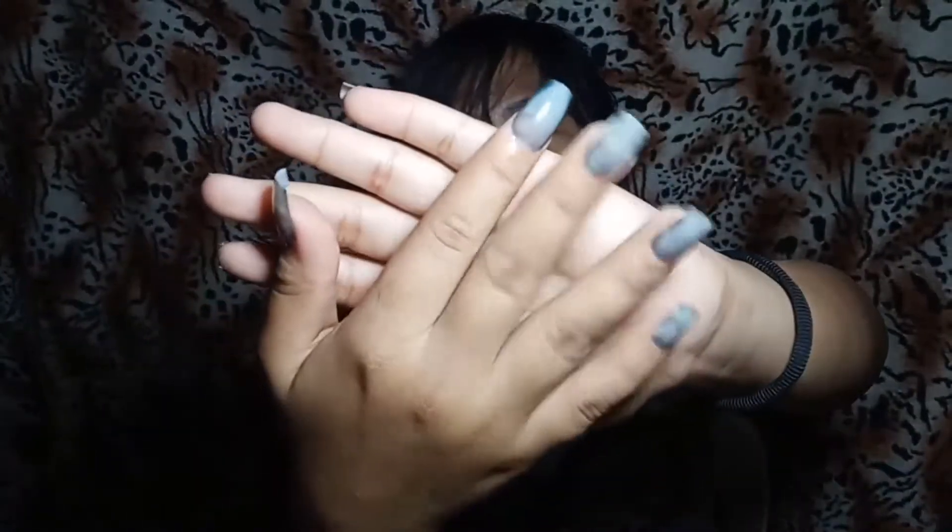Ayan guys, sobrang nakaka-exhausted din pala ikabit ito kasi sobrang hirap — siguro hindi kasi sya ganun ka-dikit yung glue. So ayan, bibili na lang siguro ako ng glue na mas okay para hindi sya mag-lag. Medyo nahirapan akong ikabit sya. Ayan — sobrang haba niya sa akin pero bala ko itong putulin. Meron ako nail cutter dito, so nail-cut ko sya and I'll be back later guys.